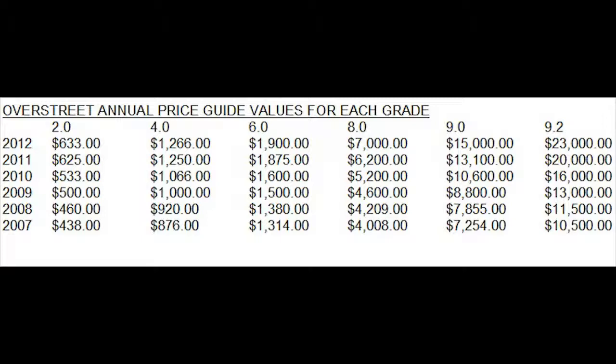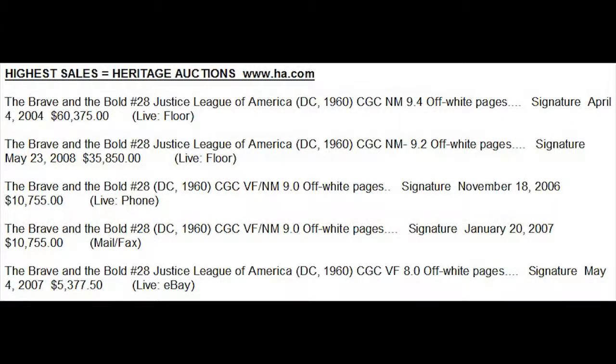The book has gone from $10,000 to $23,000 in only five years. Looking at the best Heritage sales ever, they sold a 9.4 back in 2004 — the book sold for $60,000 when it was valued under $10,000, so it brought over six times guide. They also sold a 9.2 five years ago in 2008 for $35,000, when it was worth $11,000 — triple guide for a 9.2. And a 9.0 sold in 2006 for $10,000 when it was worth about $6,500. So the top high-grade sales have all been way above guide, which is helping drive Overstreet prices up every year.